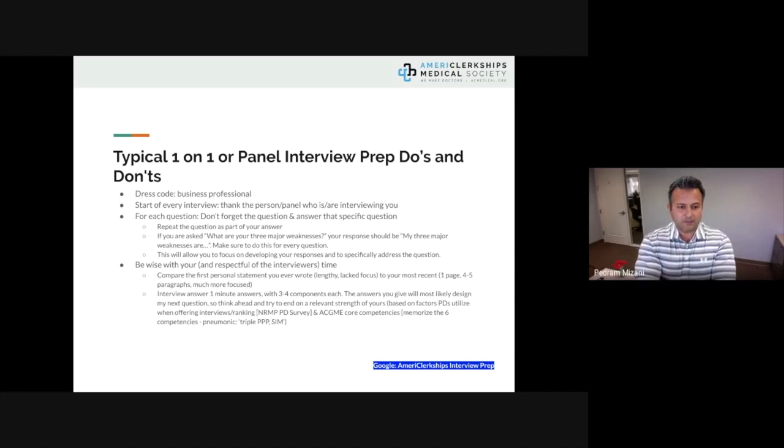For typical one-on-one or panel interview prep, dress business professional. At the start of every interview, thank the person or panel interviewing you. For each question, repeat the question as part of your answer — for example, if asked about your three major weaknesses, begin: 'My three major weaknesses are...' Do this consistently for every question until you can respond confidently without second-guessing.